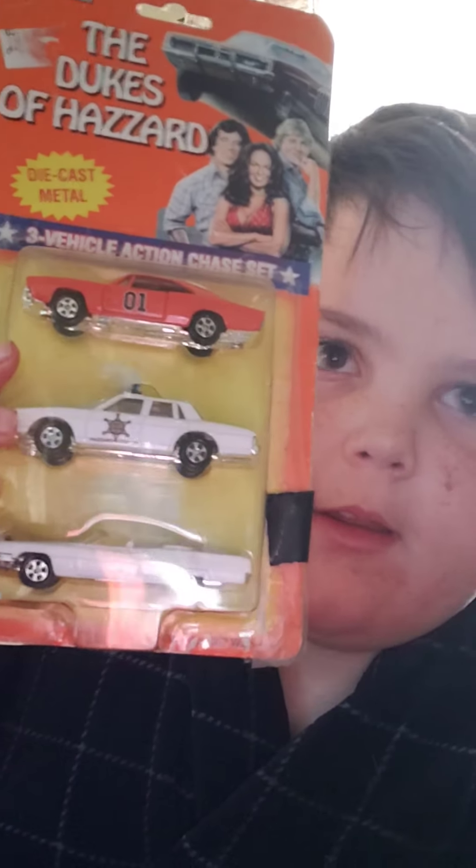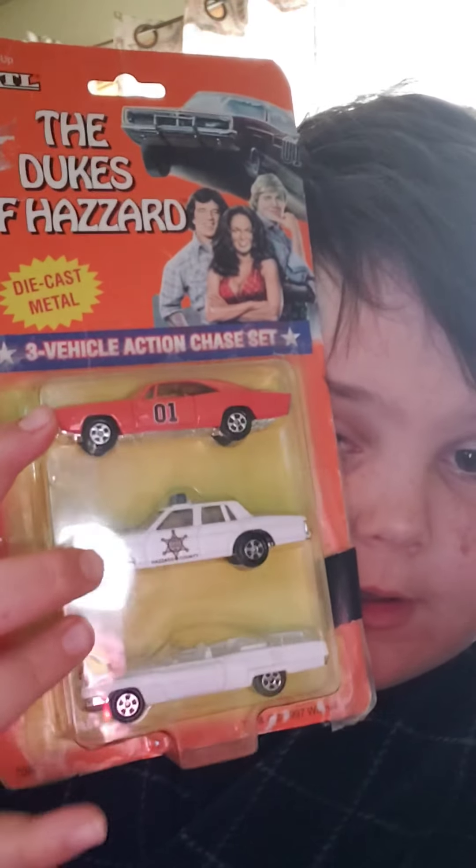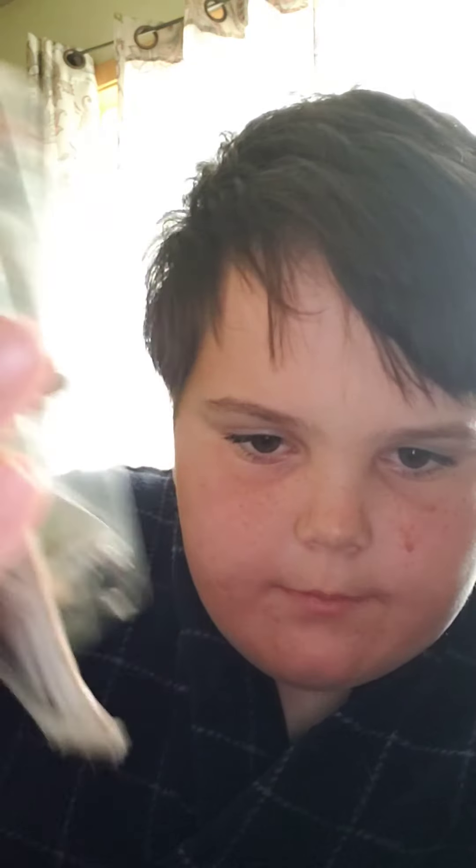Look at that — General Lee, Roscoe's Cruiser. Sorry for being obnoxiously loud. They bought this off eBay for like 40 bucks. Now the one is 15. It's all the friends and all the cars. This one's actually a remake of the original General Lee. It has a P.O. box on the back — I ain't gonna read it to you. Well, it's pretty cool.